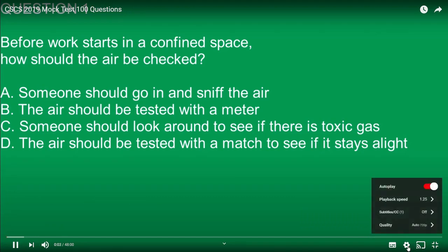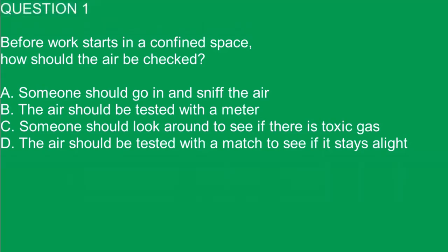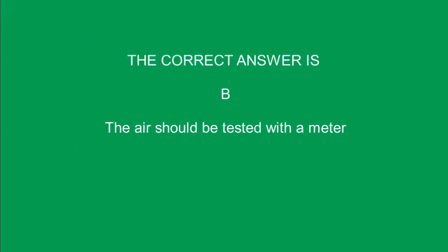Question 1. Before work starts in a confined space, how should the air be checked? A. Someone should go in and sniff the air. B. The air should be tested with a meter. C. Someone should look around to see if there is toxic gas. D. The air should be tested with a match to see if it stays alight. The correct answer is B. The air should be tested with a meter.